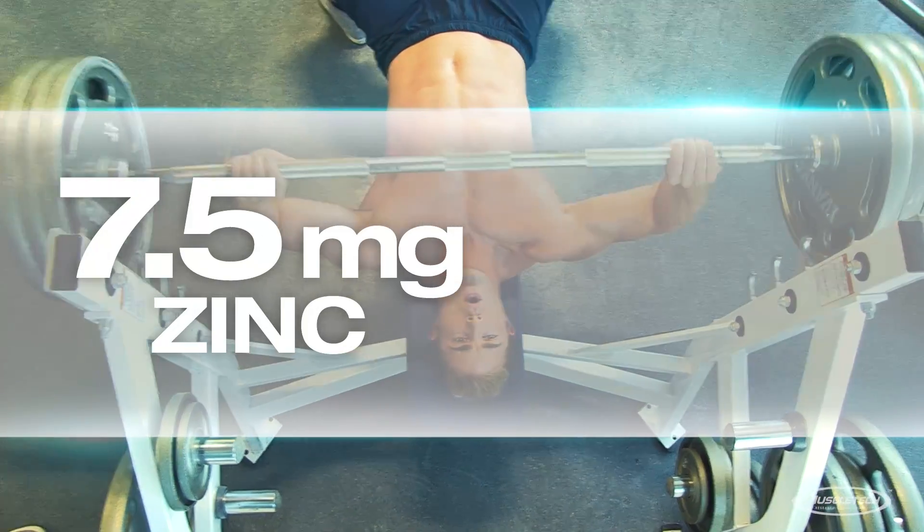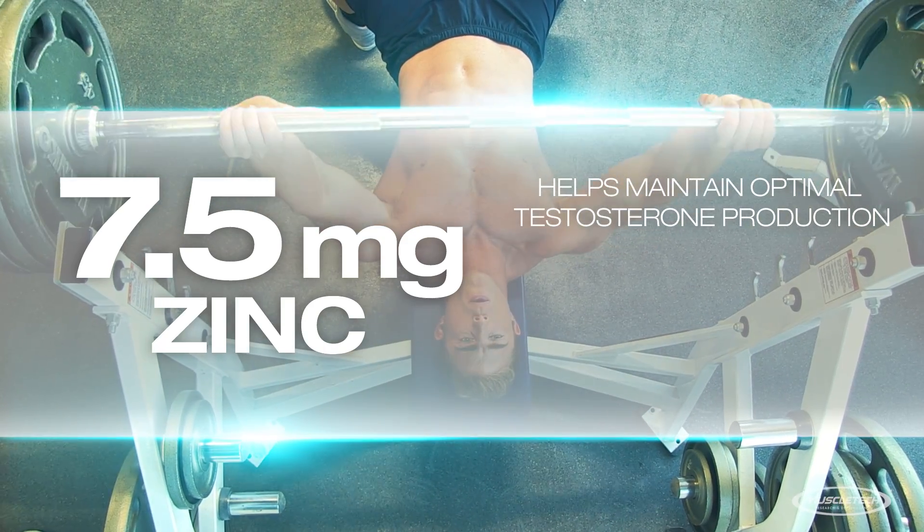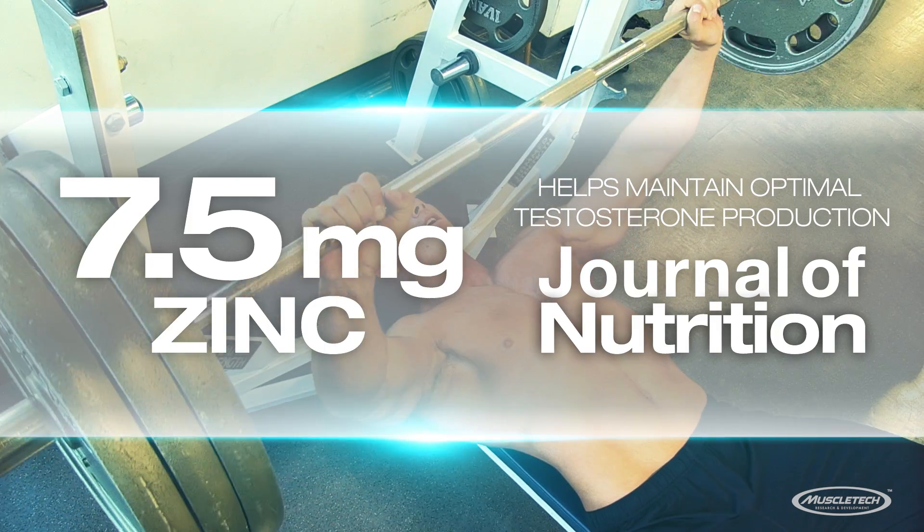AlphaTest is engineered with a premium, highly absorbable form of zinc, which has been shown to help maintain optimal testosterone production within the normal healthy range, in research published in the Journal of Nutrition.